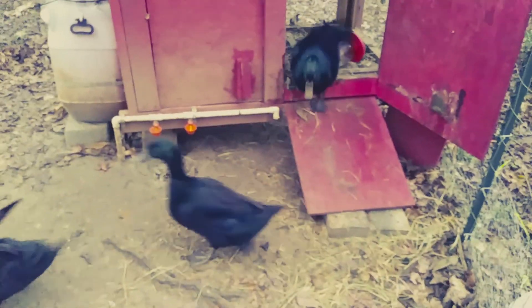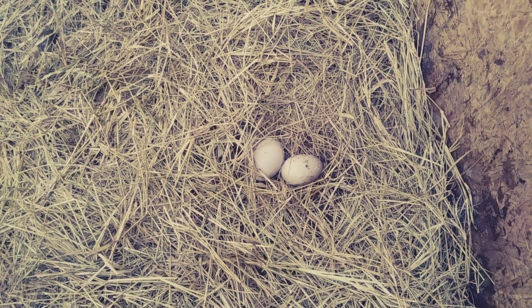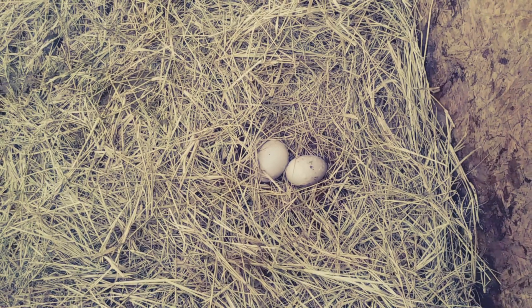Coming out! I see an egg. I got two eggs, so that means that they're both laying. I wasn't sure.